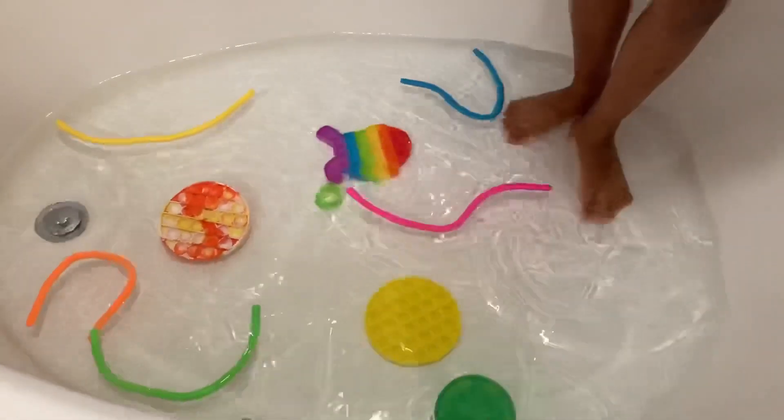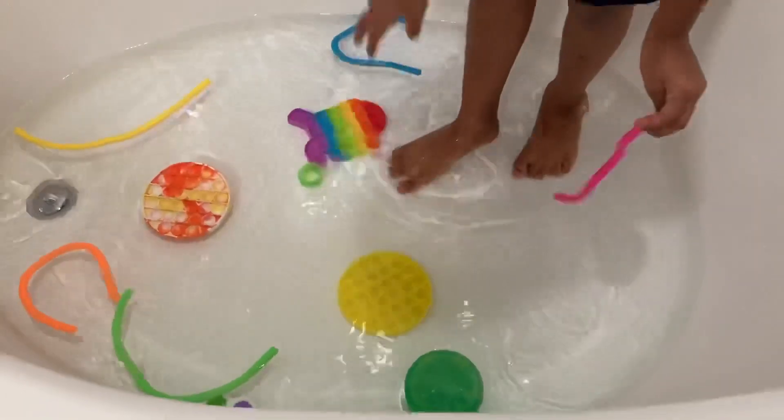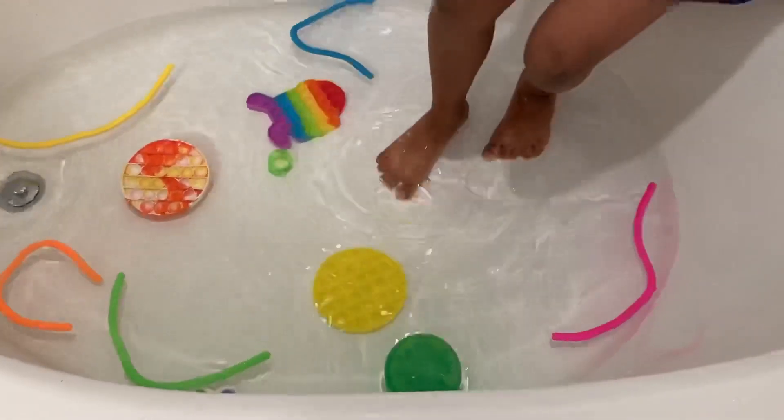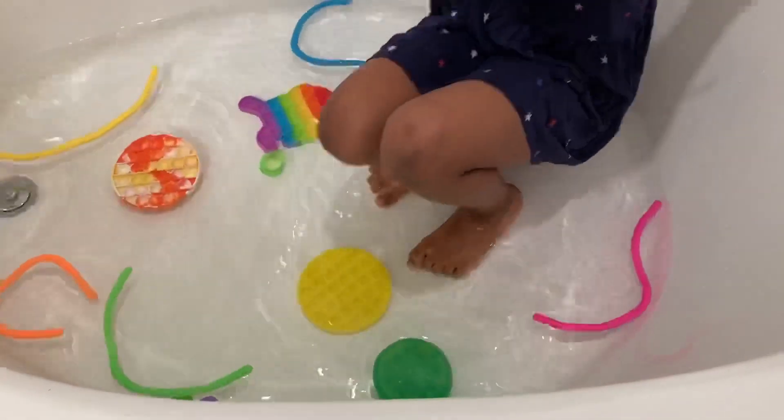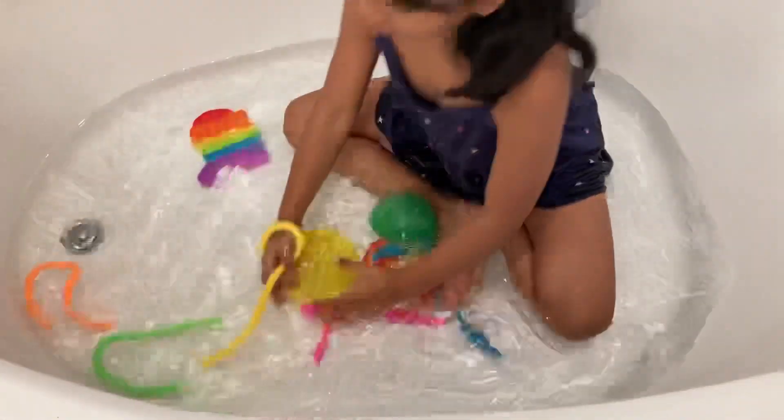Today I'm going to clean all my fidget toys. I have to sit down in this water so I can wash. It's very warm water. These are all my fidget toys.